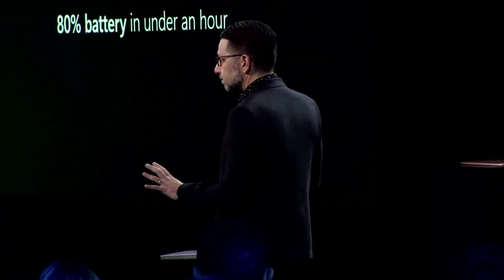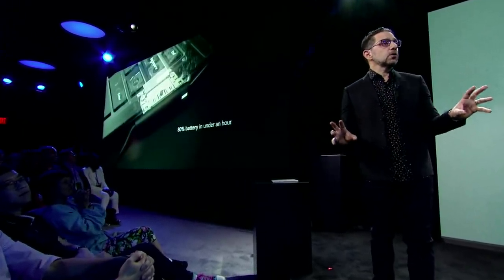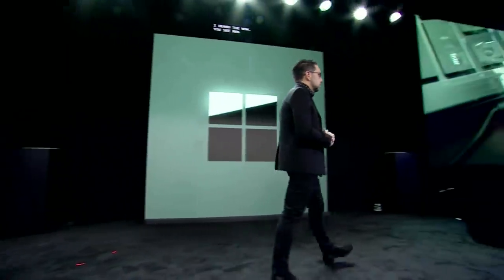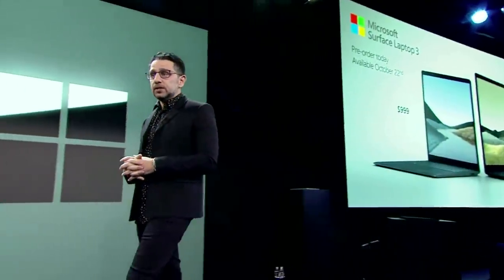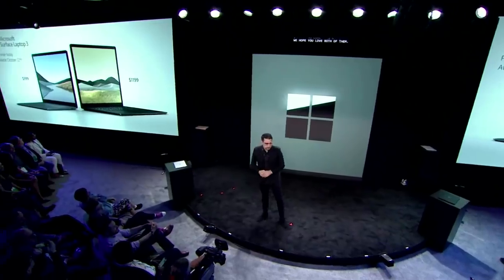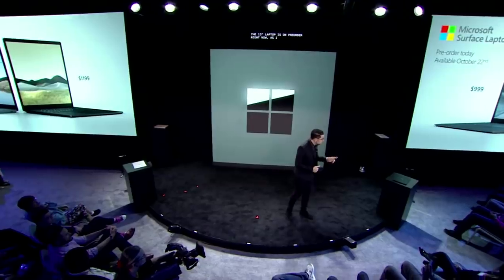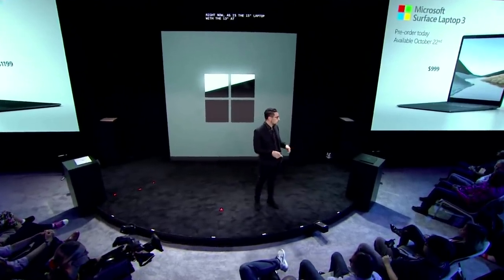Fast charging is important. What you see there is 80% charge on a full-powered PC in less than an hour — that's what you get in your mobile phone today. The 13-inch laptop is on pre-order right now, as is the 15-inch laptop, with the 13-inch starting at $999 and the 15-inch starting at an amazing $1,199. We're pretty excited for you to get it — it'll be in your hands on October 22nd.